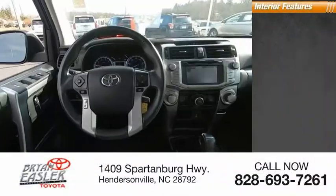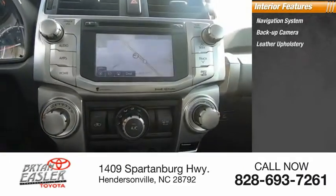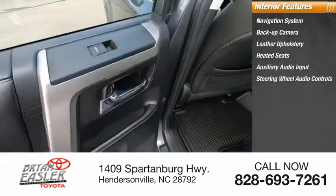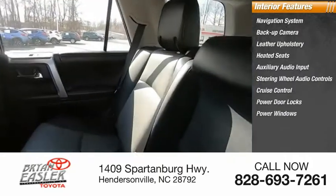Inside you'll find a navigation system, backup camera, leather upholstery, heated seats, auxiliary audio input, steering wheel audio controls, cruise control, power door locks, power windows, and power steering.